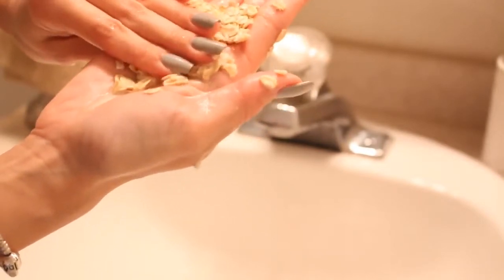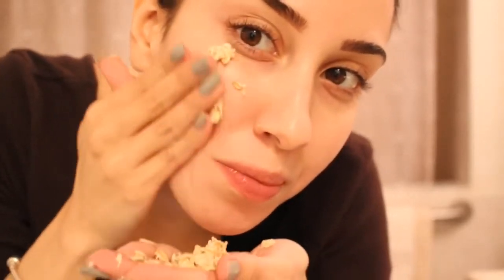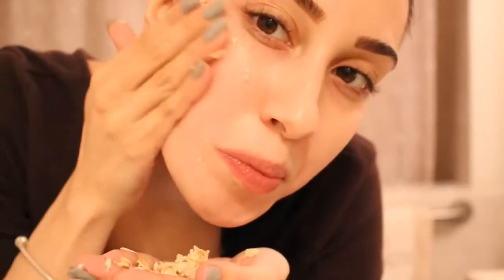The oats should be soft, not scratchy, but they will still help to exfoliate the dead skin cells for a brighter and more even complexion. The oats actually act like little tiny sponges that absorb dirt and impurities. That milky liquid is filled with skin-smoothing antioxidants.